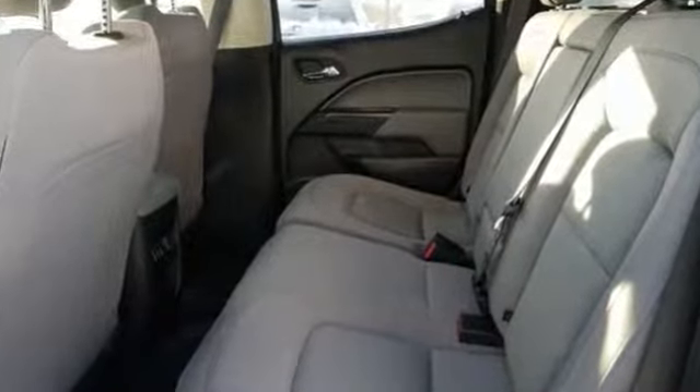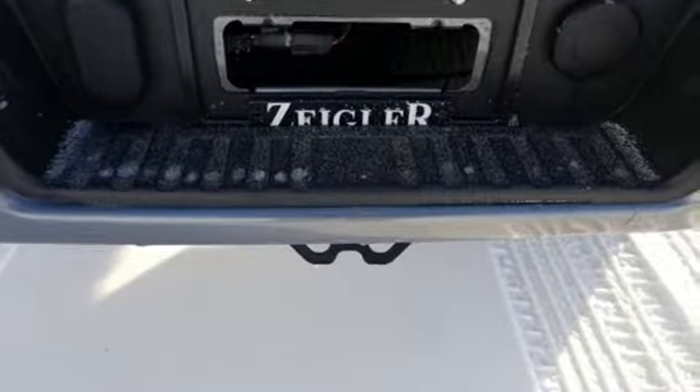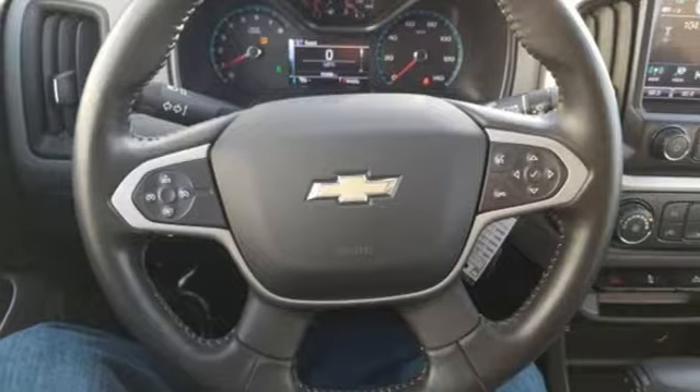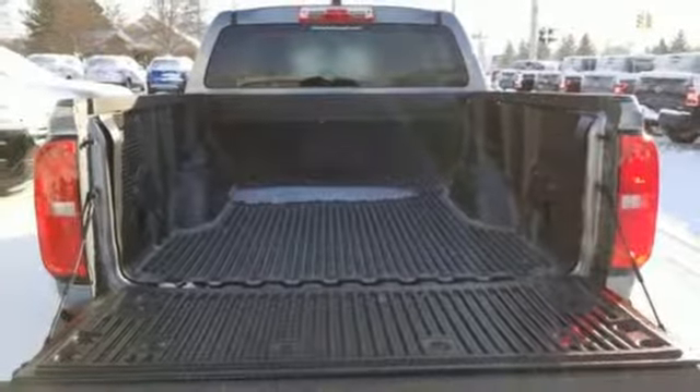External memory control, Wi-Fi hotspot, manual tilting steering column, wireless phone connectivity, manual telescoping steering column, V6 engine, active grille shutters, electronic shift on the fly, and automatic transmission.